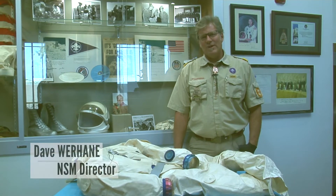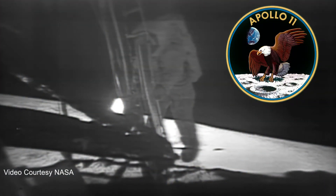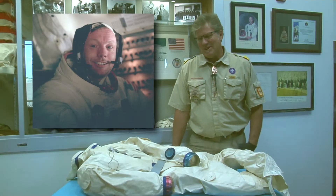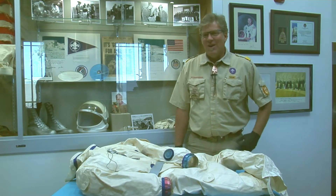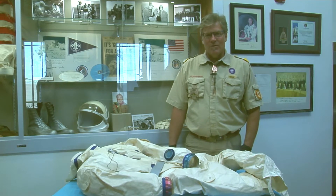Hi, I'm Dave Warheen, Director of the National Scouting Museum at Philmont Scout Ranch. As we approach the 51st anniversary of the first Boy Scout to ever walk on the moon, Neil Armstrong, I would like to showcase some of our awesome artifacts here at the National Scouting Museum relevant to the NASA program.